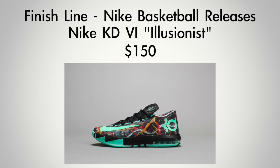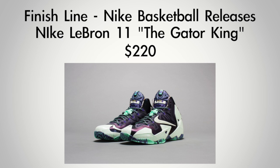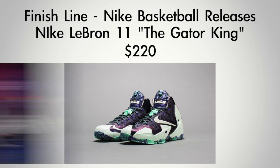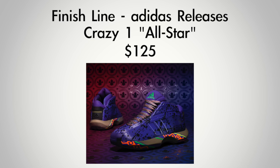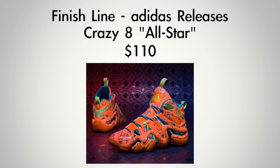Switching over to Nike Basketball, we have the KD6 in multi-colored green glow and black — that upper is really nice. That's going to cost you $150, which is a $20 premium to the usual $130. We also have the LeBron 11 in cashmere, green glow, and purple dynasty with glow-in-the-dark panels, at $220. Switching to the three-stripe, Adidas has the D Howard 4 at $125, the Crazy One at $125, and the Crazy Eight at $110.